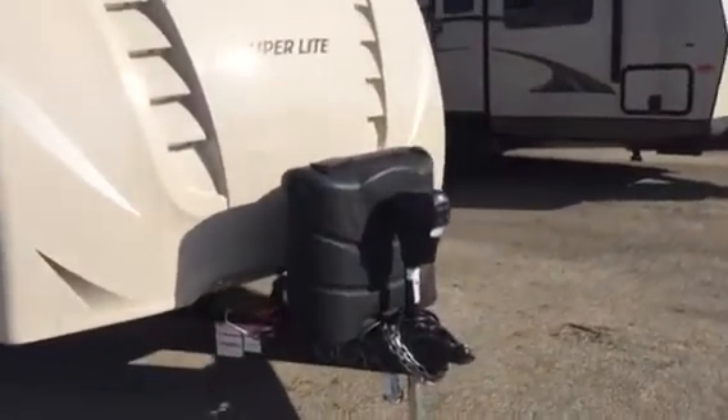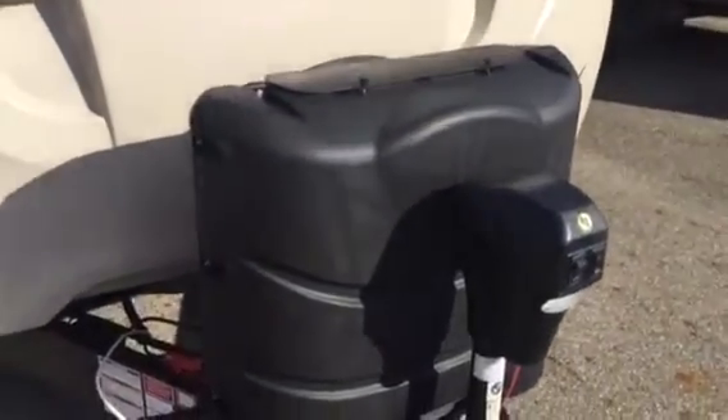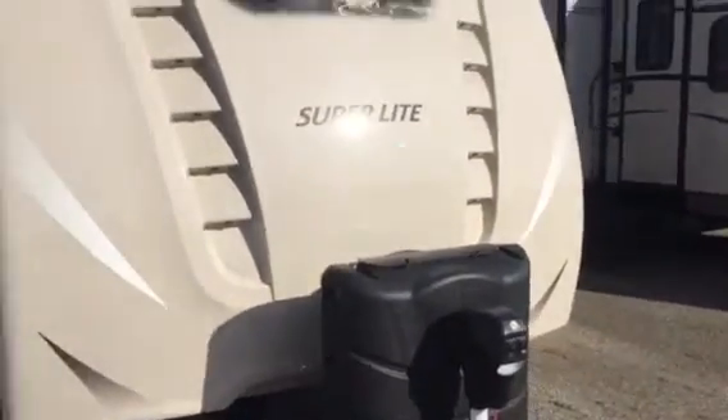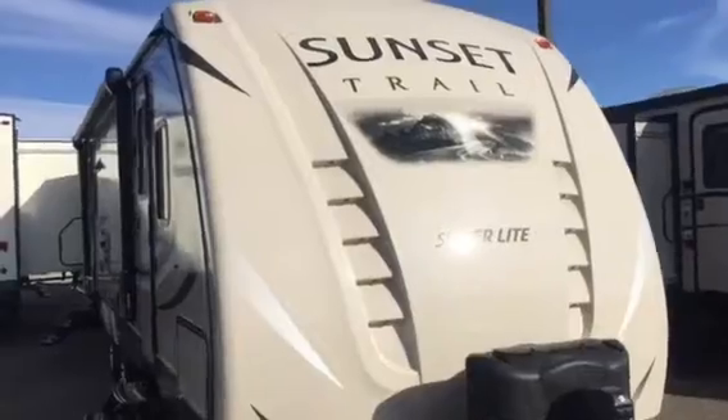Starting at the front, we have a power tongue jack and the upgraded 30-pound tanks — those are optional, not a standard feature. Nice fiberglass cap with 10 LED lights in the front.